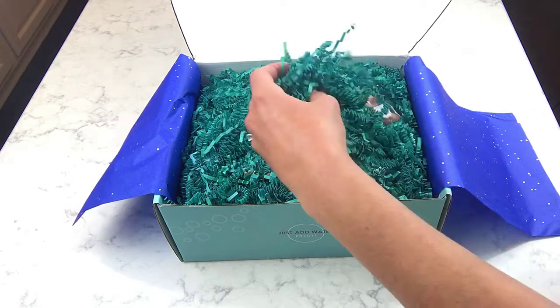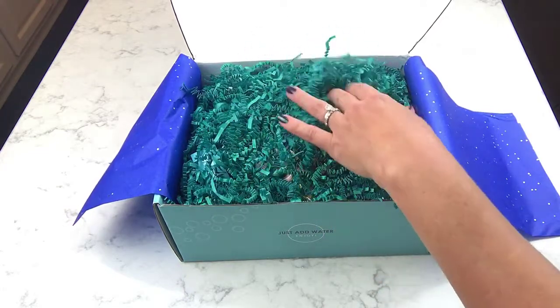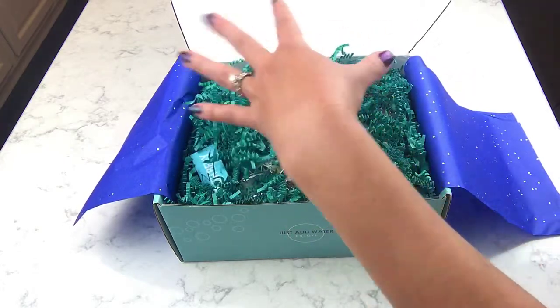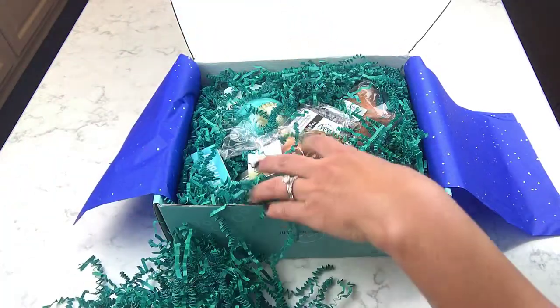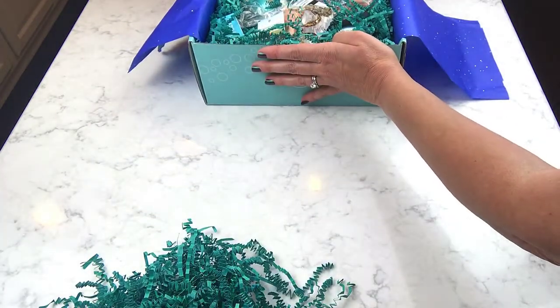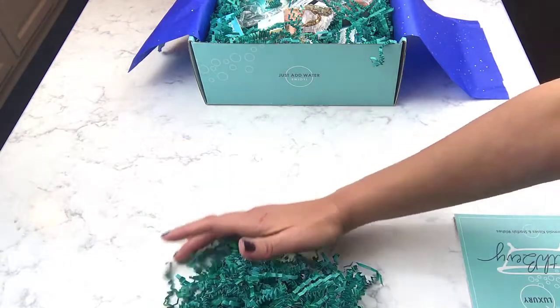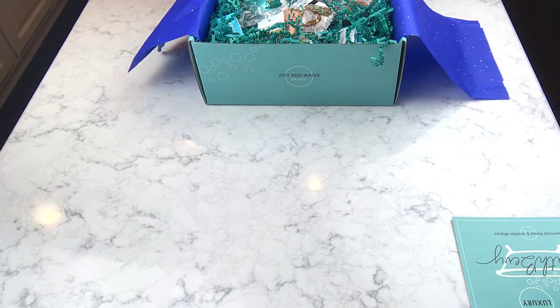The packaging is a little teal, or maybe more aqua - it's a really pretty color and I'm just loving this color scheme. I usually move the box back a little bit and then just dig in from there. I'll start reading off the card, and we should have some coupon codes on the card as well.